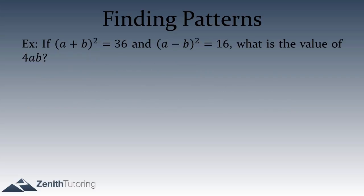Now let's do a harder problem. If (a plus b)² equals 36 and (a minus b)² equals 16, what is the value of 4ab? If you're being honest with yourself, you'd probably try square-rooting both sides of each equation to solve for a and b individually, then plug in to find 4ab.